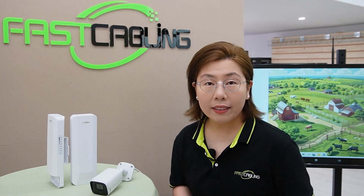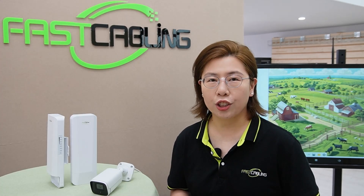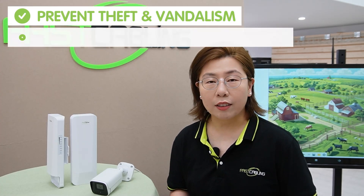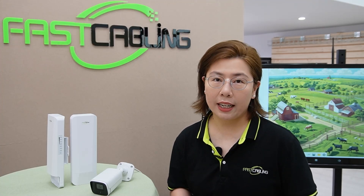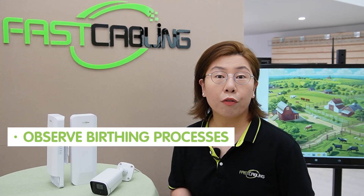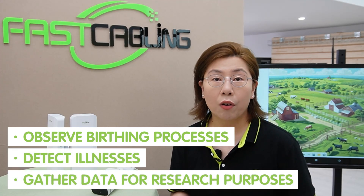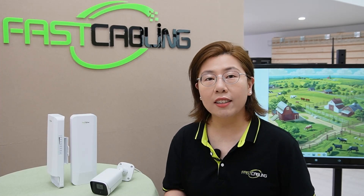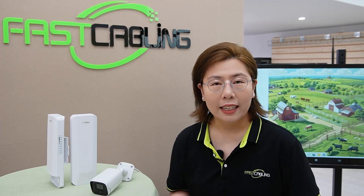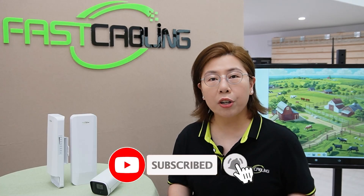Farms, with their vast expanses of land, valuable machinery, livestock and crops, face unique security challenges. From preventing theft and vandalism to monitoring livestock and crop health, having a security camera system makes it easier to observe the birthing process, detect illness, and gather data for research purposes such as studying animal behavior and testing new farming technologies. So security cameras have become an indispensable tool for modern farmers.